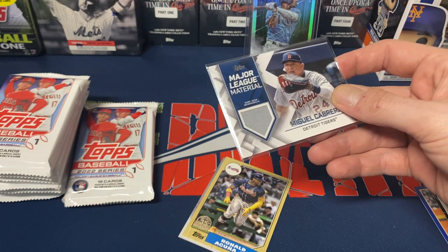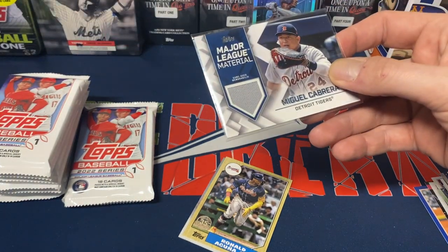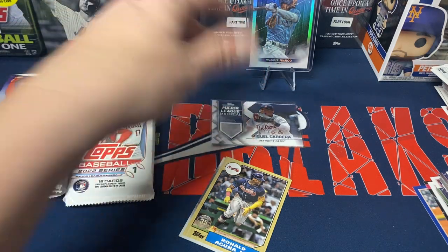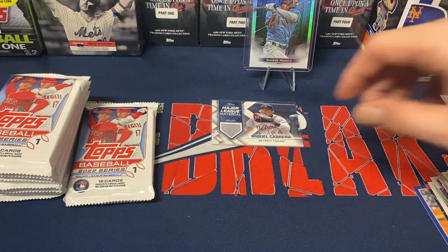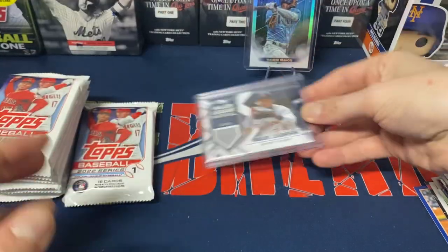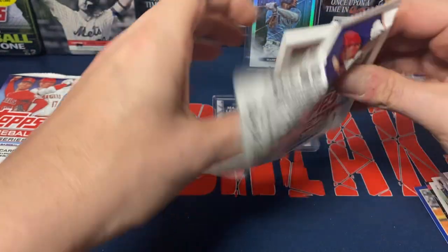Just double-checking my top loaders here — I need a slightly bigger top loader, which I wasn't quite expecting to pull that. I'm happy pulling that though. We got Acuña Jr. and Yelich. I'll throw it in this top loader for now — it's a little big but I'll change it out after the video. I was not expecting to pull a patch, but I'll gladly take it.